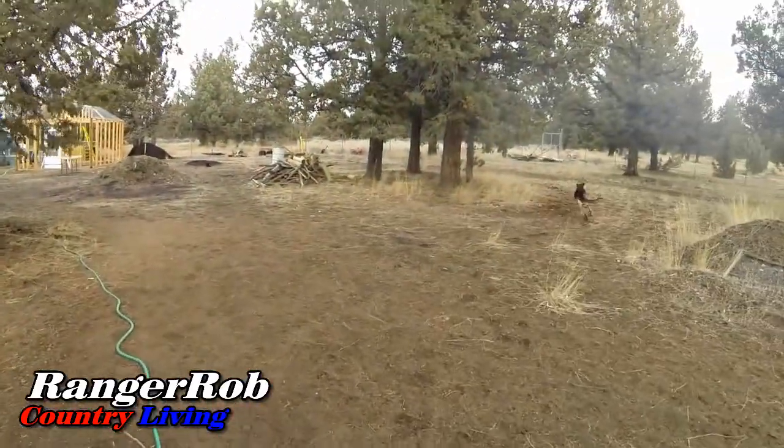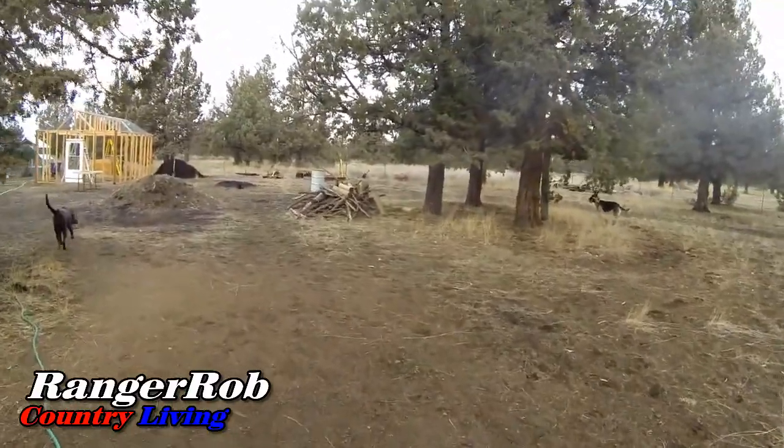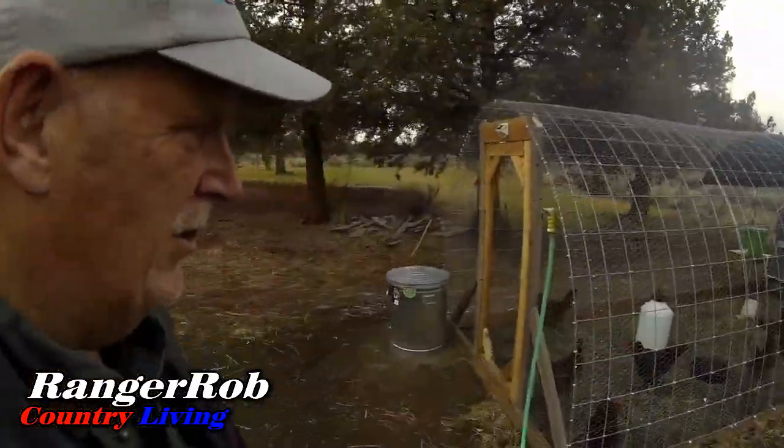We're going to check the nesting boxes — we haven't been out here since yesterday when we got the first egg. We'll work our way out. We've got the side of the house open, the nesting boxes set up, and the fake eggs in. The question is: will there be a follow-up egg? Let's take a look — we're sneaking up on the chickens.